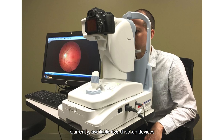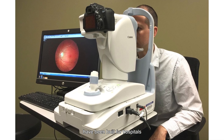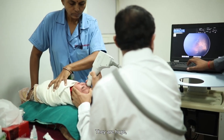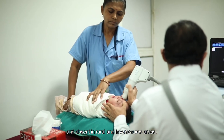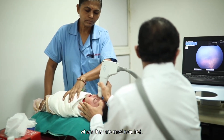The numbers were staggering — just 30,000 ophthalmologists for over 130 crore people. Currently available eye checkup devices have been built for hospitals and need specialists to operate them. They are huge, bulky, extremely expensive, and absent in rural and low-resource areas where they are required the most.